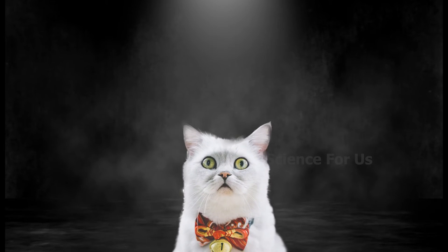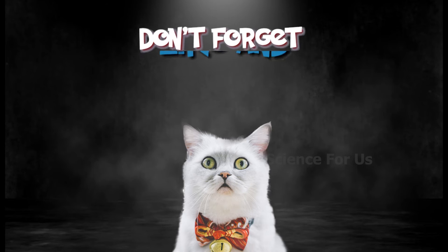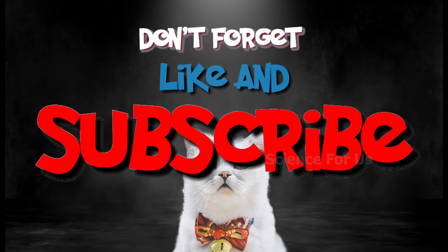That's all for now. I will meet you in the next video. Don't forget to like, share, and subscribe to our channel. Bye.